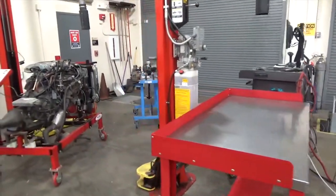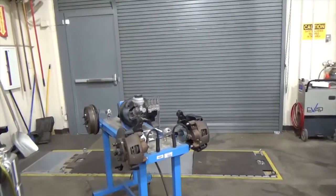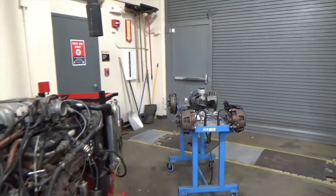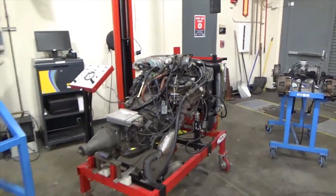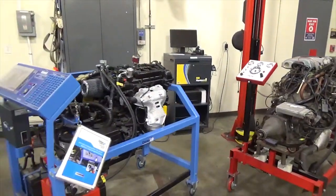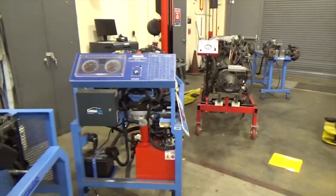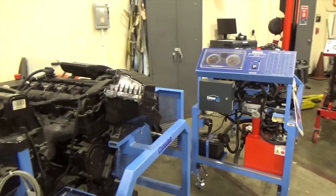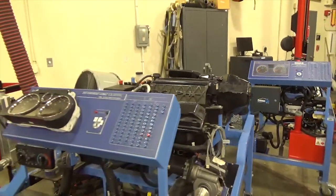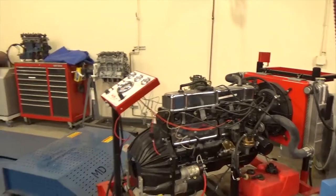In partnership with industry, we identify and acquire the latest tools and equipment to provide you with real-world experiences as much as possible. Our partnerships with Snap-on and Matco tools allow students to build their tool set at a substantial discount. We use various instructional aids throughout the program to supplement the hands-on learning taking place directly on the vehicles, providing students with multiple opportunities to build experience and understanding.